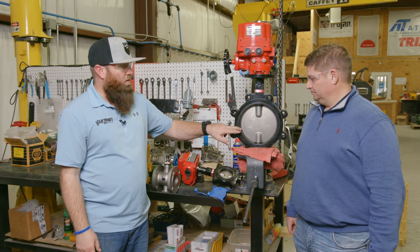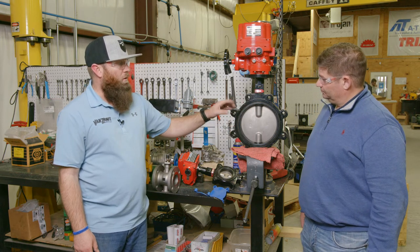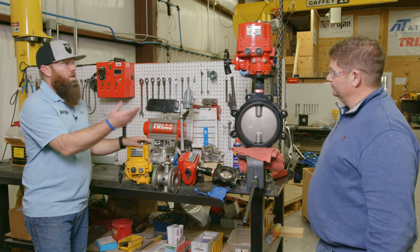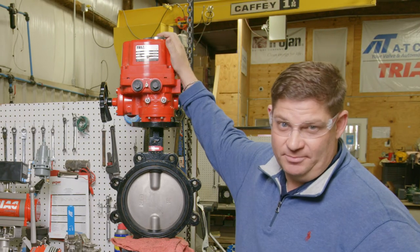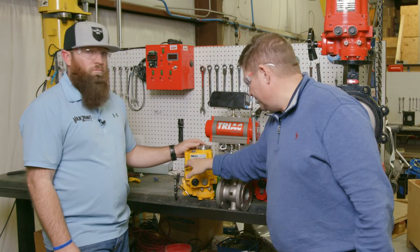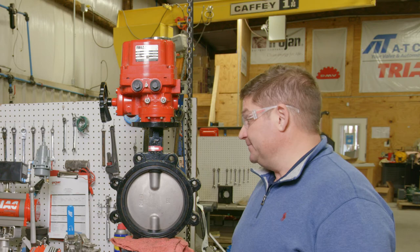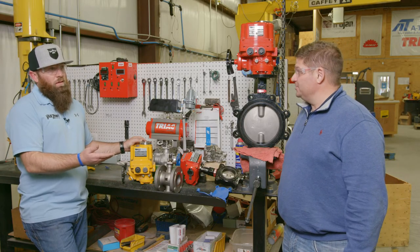We have a red actuator and a yellow actuator here. The red is our weatherproof actuator — 'WE' in the model number means weatherproof. The yellow is the XE, which is our explosion-proof version. We keep both on the shelf in Cincinnati and Stafford. These are very robust actuators, proven time and time again by some large end users. They use a worm gear design, which is metal and prevents backlash, so we just don't have problems with them in the field.